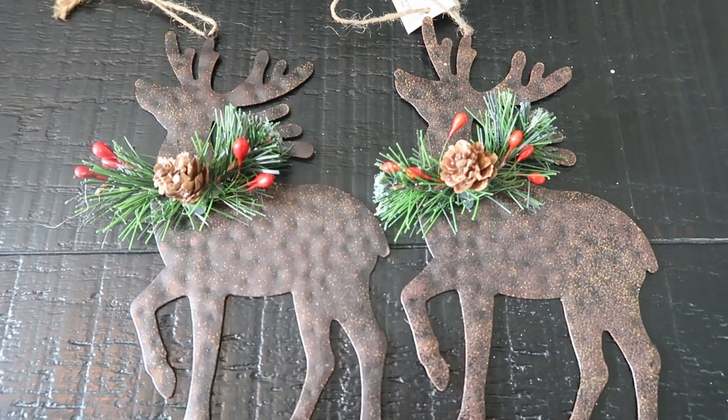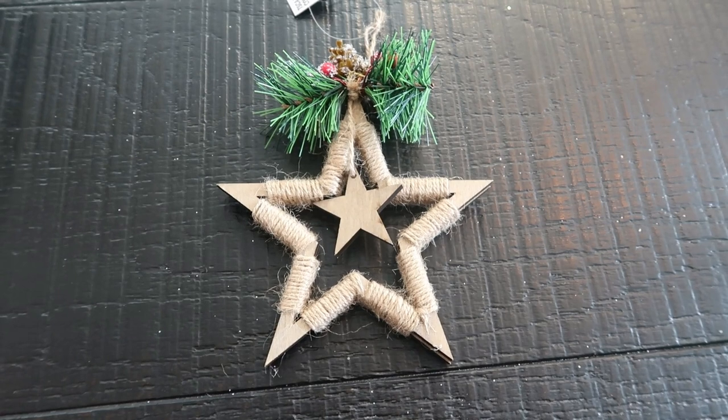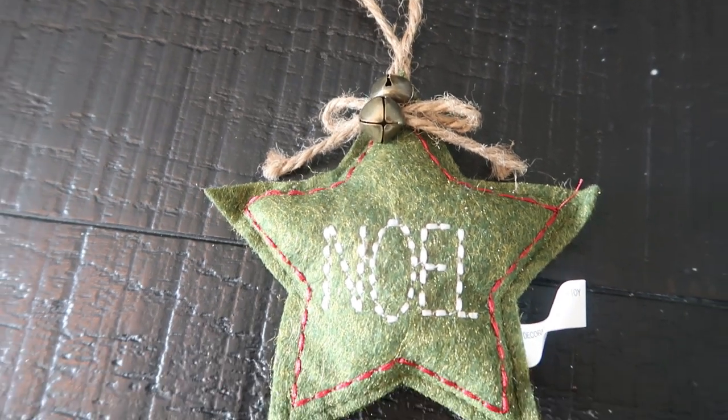I decided to get two of these because I loved it so much — $2.50. They're that rustic metal moose with the greenery and pine cone wreath around their neck. I really liked these and thought we could have two spaced out on the tree. This was one of the first ornaments I saw at Hobby Lobby, which inspired me to go with this whole rustic theme for Christmas. The whole burlap string around the star — I loved this one. This one was $4.99, so $2.50. I also loved this Noel star with the bell and the little jute string. It is a soft felt material — so cute. I love the stitching; it's very homespun, home Christmas. $3.99, so I paid $2 for this.